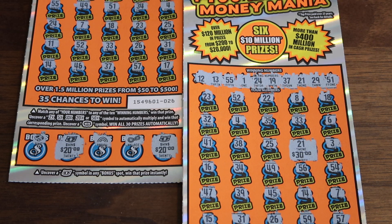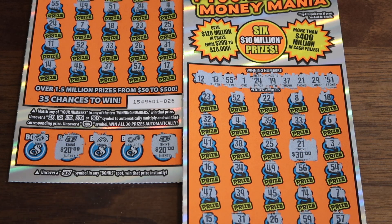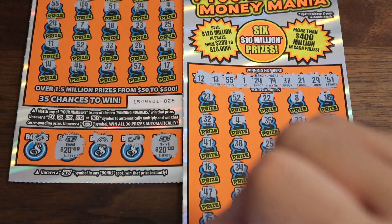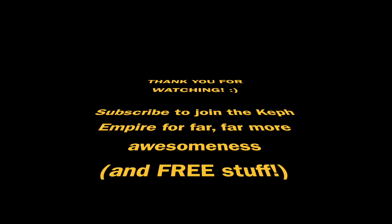That's all I got for you guys today. Thank you so much for watching — I appreciate it. Don't forget to subscribe and hit that like button. Please have a wonderful day. I hope you guys have better luck than I did today on your scratcher tickets, and I'll see you tomorrow for another video on the Kef Empire. Bye-bye!